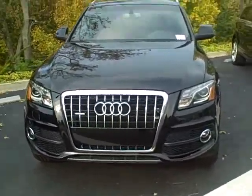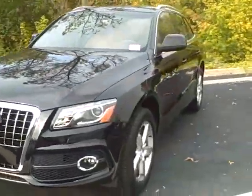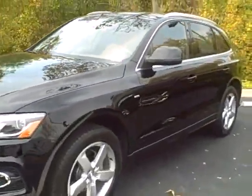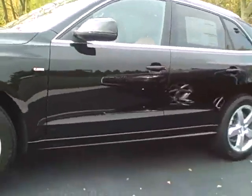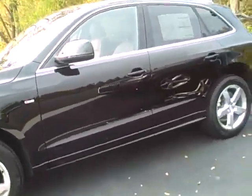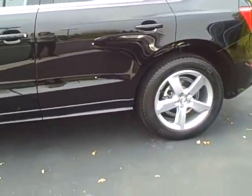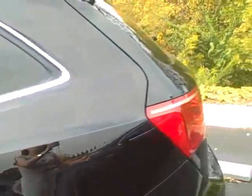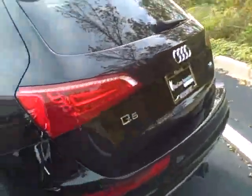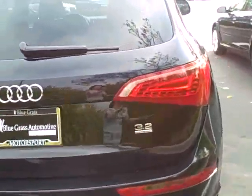For those that have been inquiring about the 2011 Q5, this is the one that could meet all your needs. This is a 2011 Q5 with premium plus navigation, rear view camera, sports wheels, little sports package, 3.2 quattro, cinnamon brown interior.